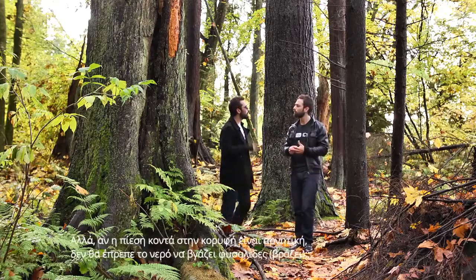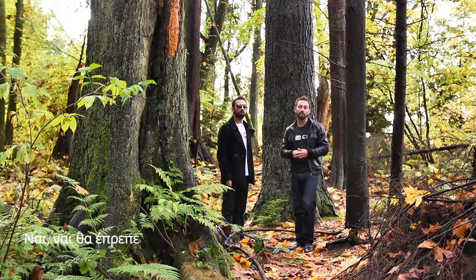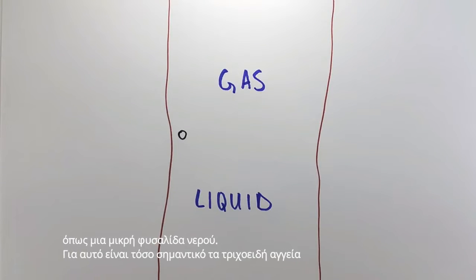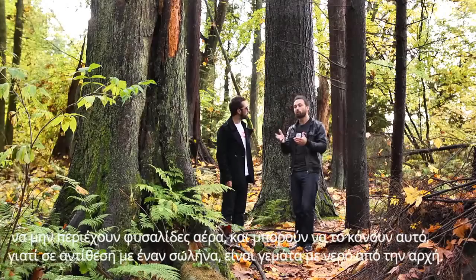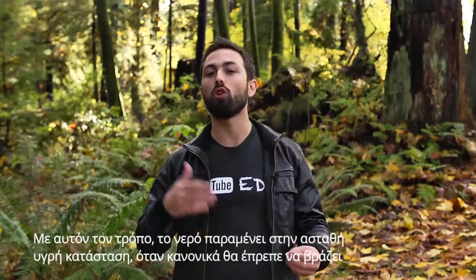But hang on — if the pressure at the top is negative 15 atmospheres, shouldn't the water be boiling? Yes, yes it should. But changing phase from liquid to gas requires activation energy, and that can come in the form of a nucleation site, like a tiny air bubble. That's why it's so important that the xylem tubes contain no air bubbles. And they can do this because unlike a straw, they've been water-filled from the start. This way, water remains in the metastable liquid state when it really should be boiling.